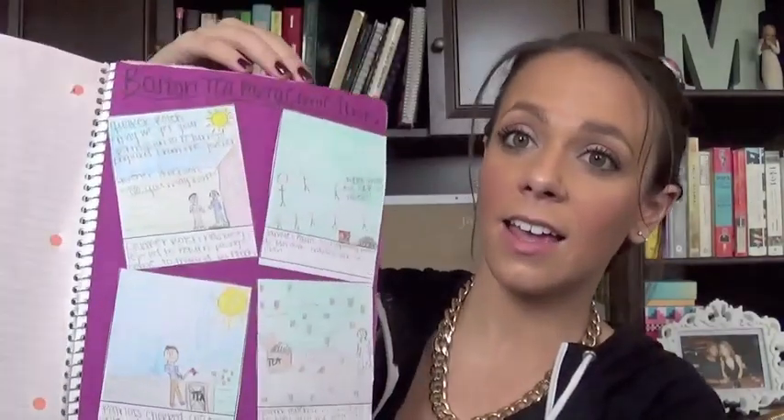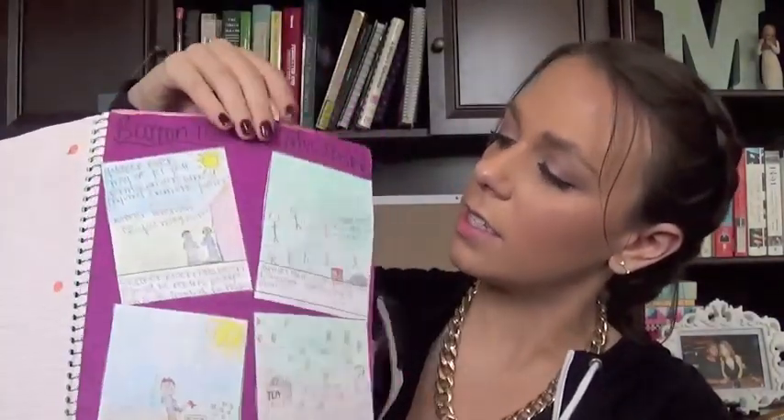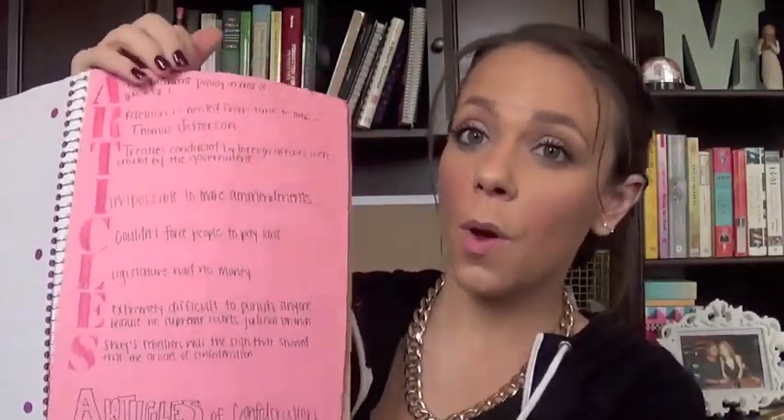Here's her essay, her comics, the Articles poem, some of her amendments. I'll have to go through and read all of these but these look pretty good.